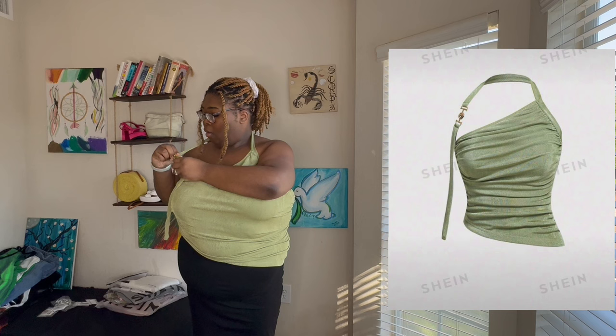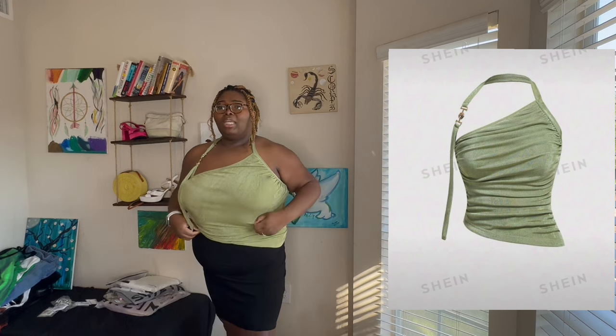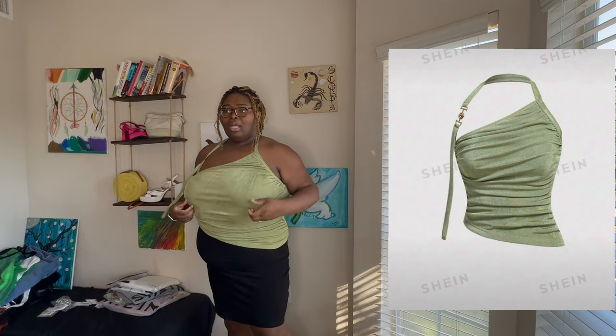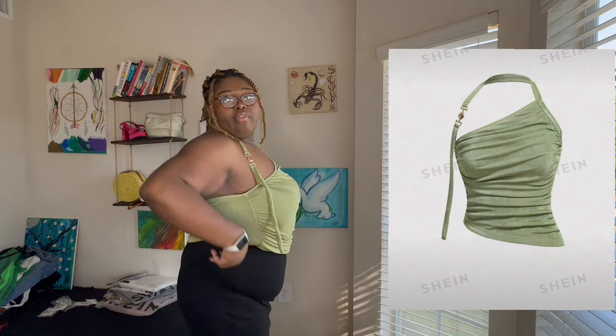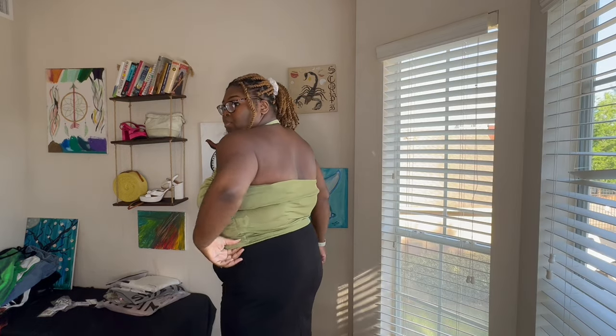I don't know how it works — oh okay, I'm actually smart. She is cute, baby! I like her. This is so nice — the material is very soft and it feels very luxurious. And this little detail? This little detail eats it, mama. The gold clasp? She's that girl. I love that, I love this.